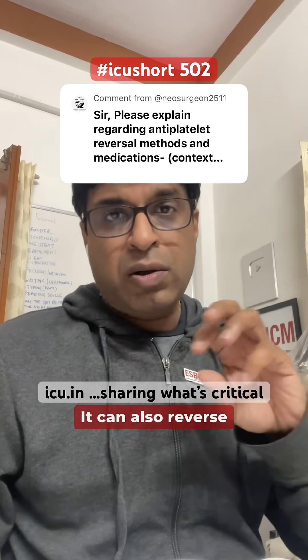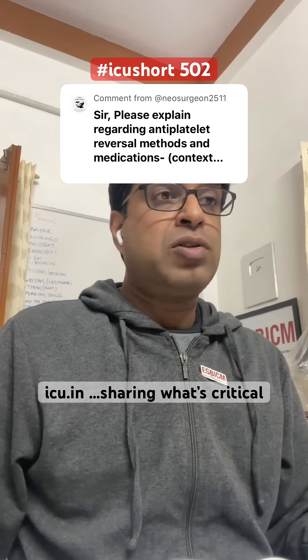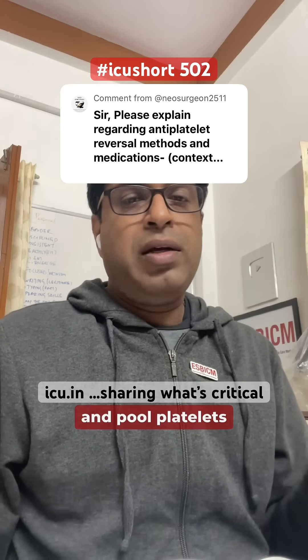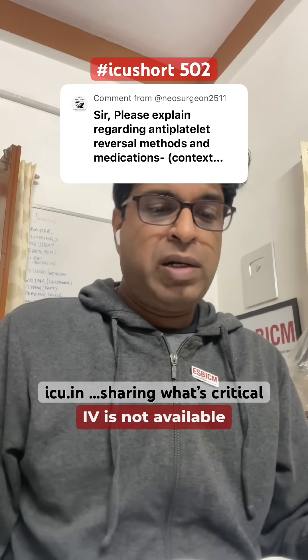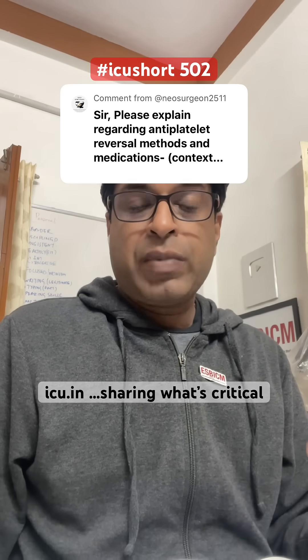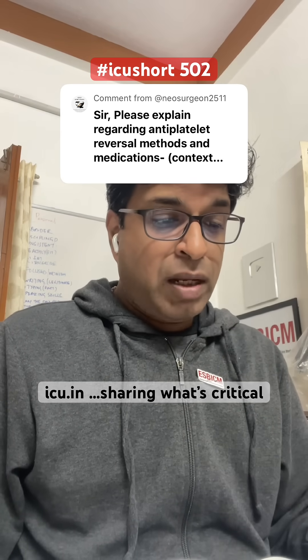Desmopressin can also reverse the effect of antiplatelets. So desmopressin IV and pooled platelets are recommended, but usually desmopressin IV is not available at most places, so platelet transfusion is recommended.